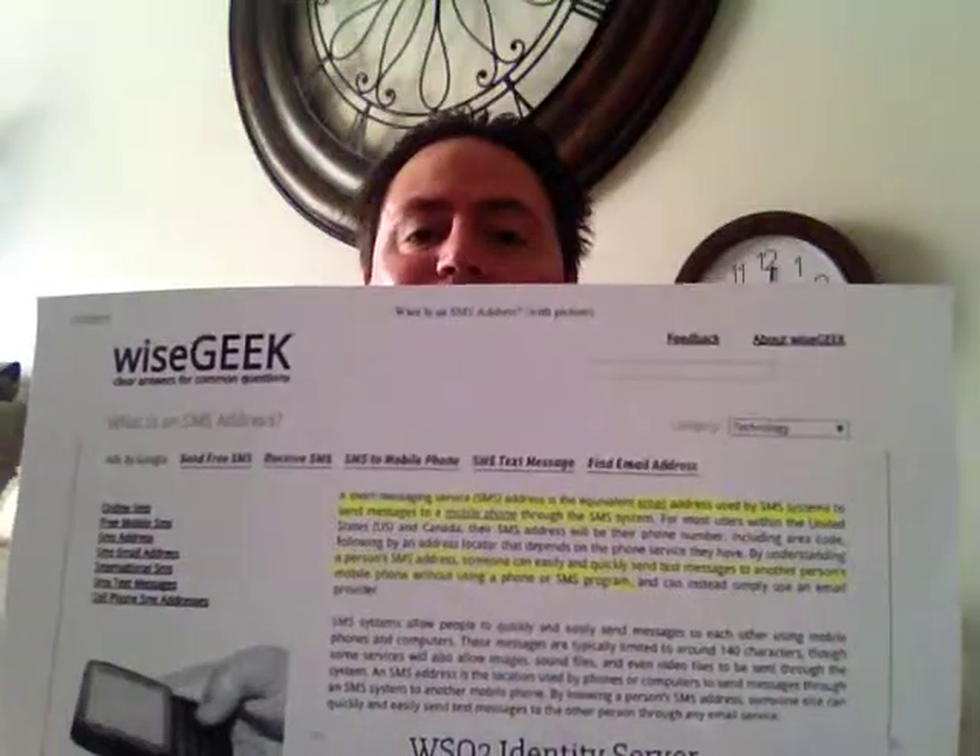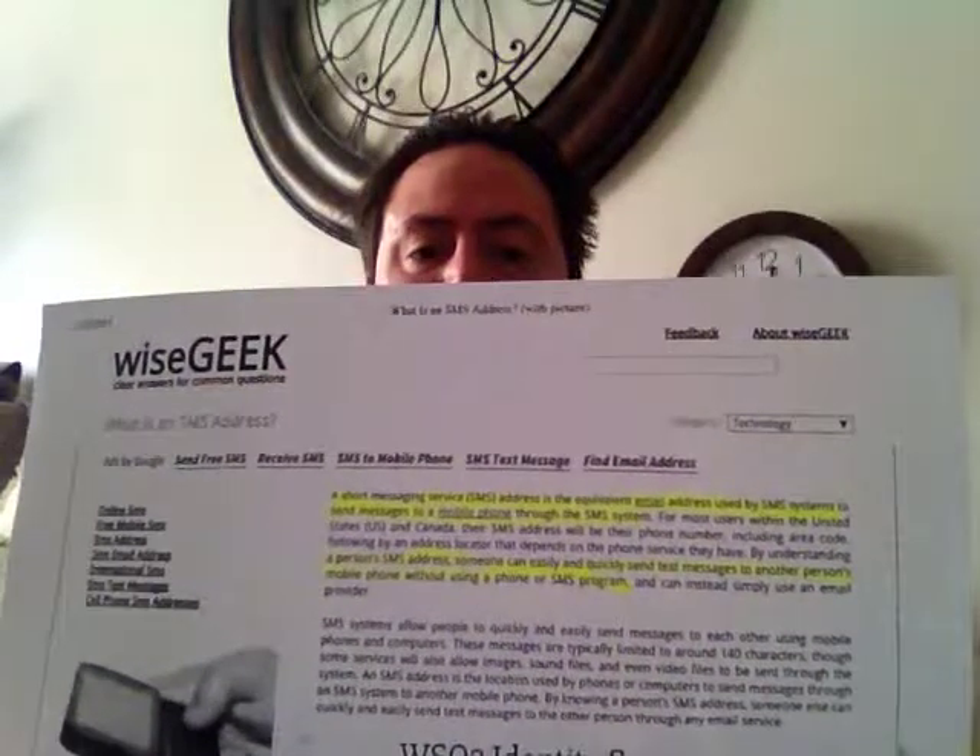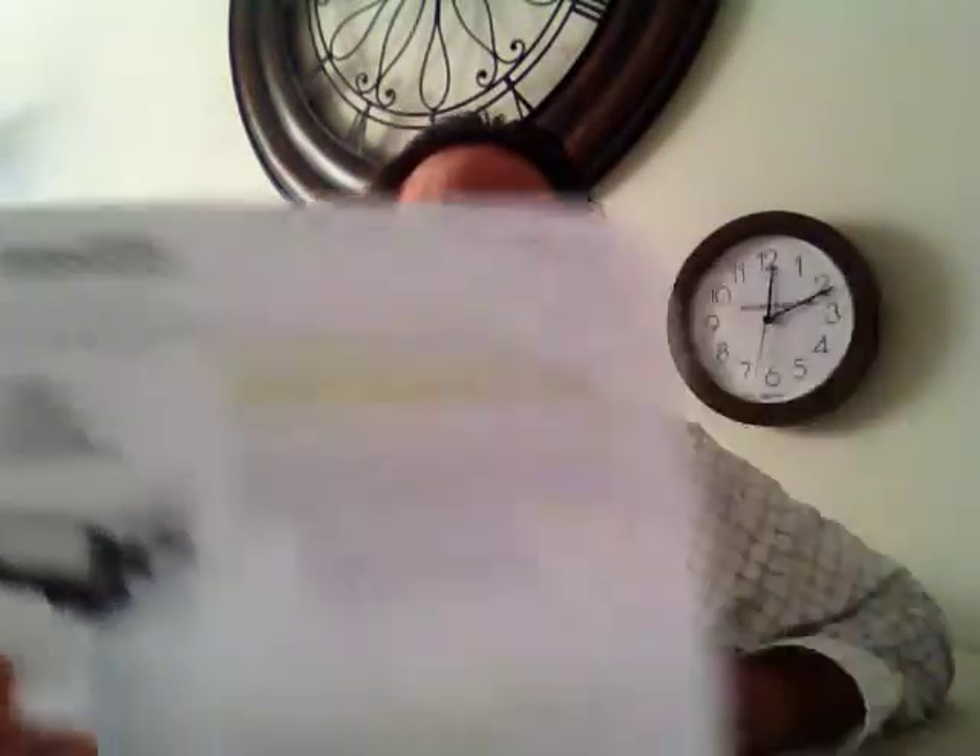On this first one from WiseGeek, it says: 'SMS — a short messaging service SMS address — is the equivalent email address used by SMS systems to send messages to mobile phones through the SMS system.' So it's what I'm telling you: a text message is really just an email. For most users within the United States and Canada, their SMS address will be their phone number, including the area code, followed by an address locator that depends on the phone service where they have.